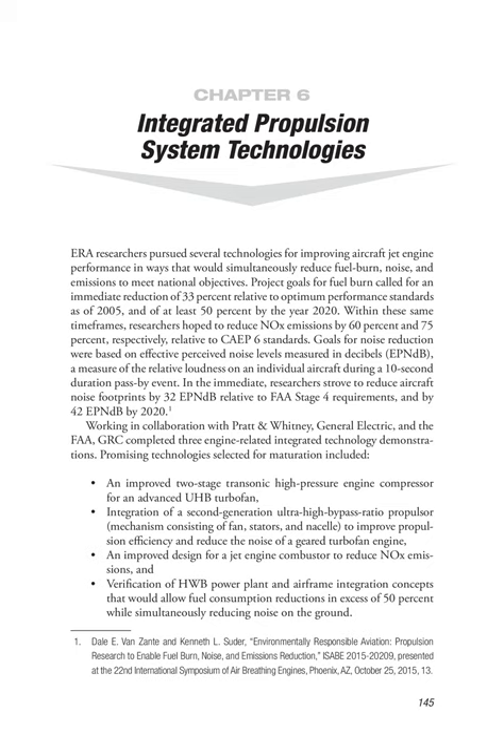Goals for noise reduction were based on effective perceived noise levels measured in decibels (EPNdB), a measure of the relative loudness of an individual aircraft during a 10-second duration pass-by event. In the immediate term, researchers strove to reduce aircraft noise footprints by 32 EPNdB relative to FAA Stage 4 requirements, and by 42 EPNdB by 2020. Working in collaboration with Pratt & Whitney, General Electric, and the FAA, GRC completed three engine-related integrated technology demonstrations.